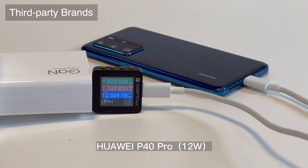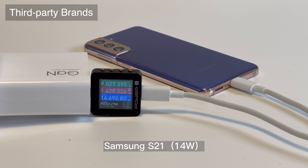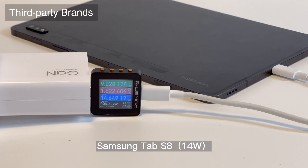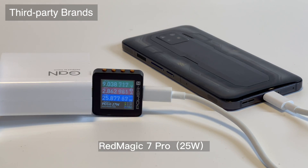Moving to third-party brands — although it supports three sets of PPS, it is actually Xiaomi's proprietary protocol and is incompatible with other standard PPS protocols. For example, when charging a Samsung phone, it can only trigger 9V 1.5A or 15V, whether it's an S22 Plus or a tablet. The charger only triggers PD and QC protocols for those devices, and the peak power depends on the protocol supported by the phone, not the charger.